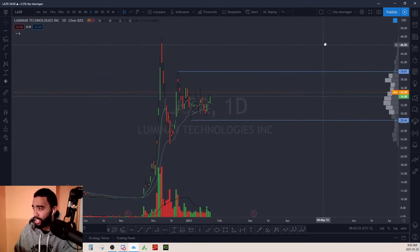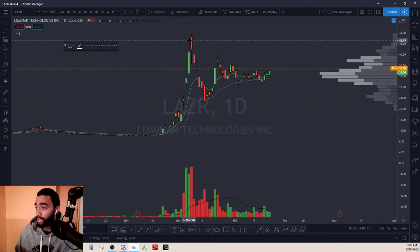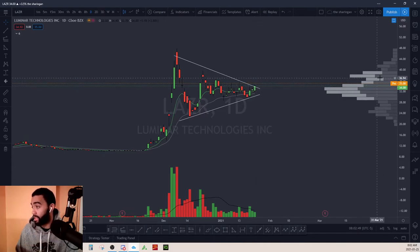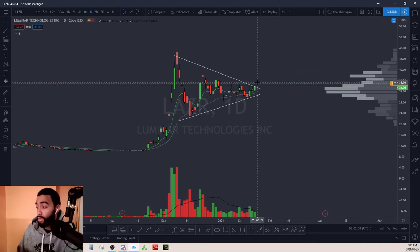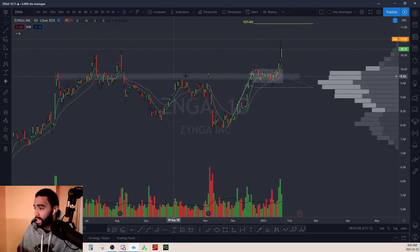LASER — this is a nice-looking stock. Clear pennant, clear triangle — you gotta love the triangles, they're just awesome. It looks like it's starting to peak out up there and it's gapping up this morning. We want to see it continue to run. It looks like it could go up towards the $47 highs, which is nice.